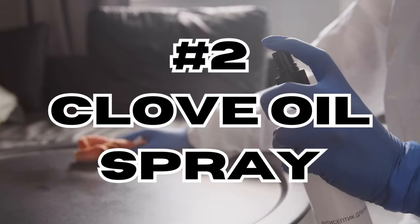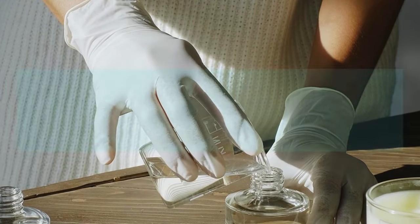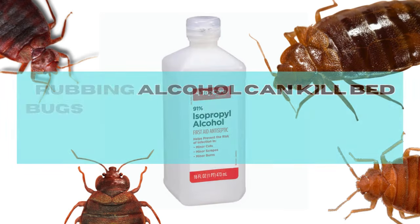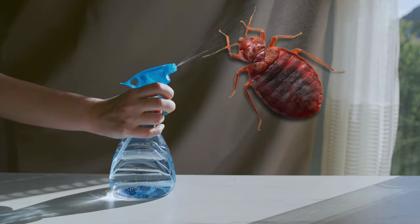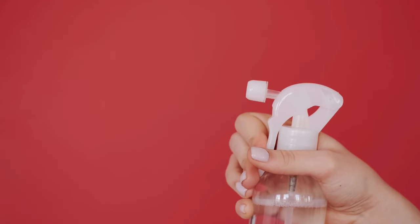Method 2: Clove oil spray. Create a clove oil spray by mixing a few drops of clove essential oil with water in a spray bottle. You can also add 1 tablespoon of rubbing alcohol to the spray. This will help dehydrate and kill bed bugs if they come into contact with the spray, as rubbing alcohol breaks down their outer cell membranes and dehydrates their bodies. Apply the spray generously to areas where you suspect bed bugs may be, including mattress seams, cracks in furniture, and baseboards. Don't forget to reapply frequently.